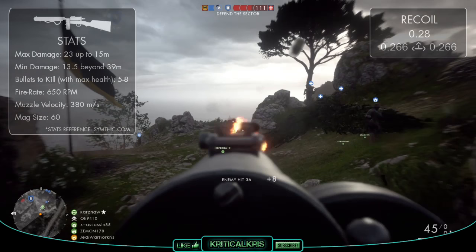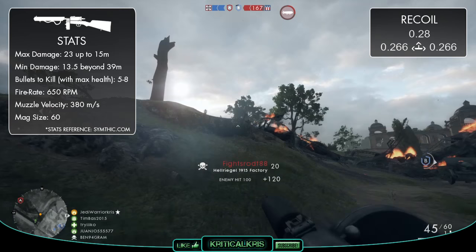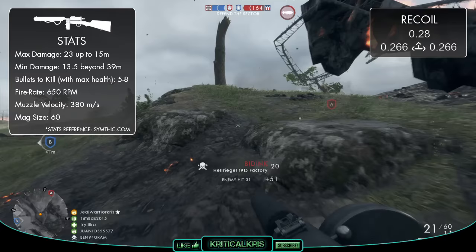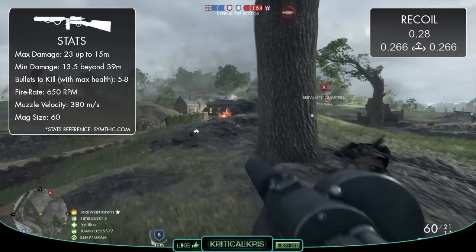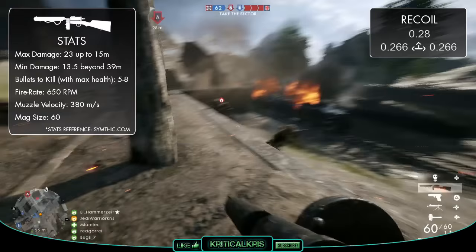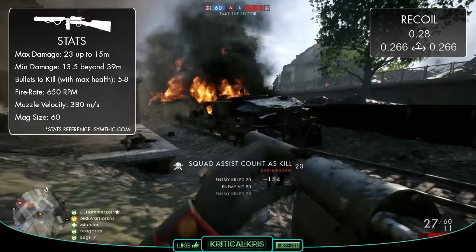So moving on, let's dive head first into those in-game stats. The first thing to point out is that the Hellriegel has exactly the same damage model as the MP18, so damage-wise each of those bullets are going to behave pretty much identically. Up to 15 meters, each round to the body is going to deal 23 damage. Though this is where damage starts to drop off over distance, down to just 13.5 beyond 39 meters. So translating this over to bullets-to-kill: up to 15 meters you're going to need up to 5 successful hits to drop another player, though beyond this it could take up to 6, 7, and at even longer ranges, 8 bullets to take them out.